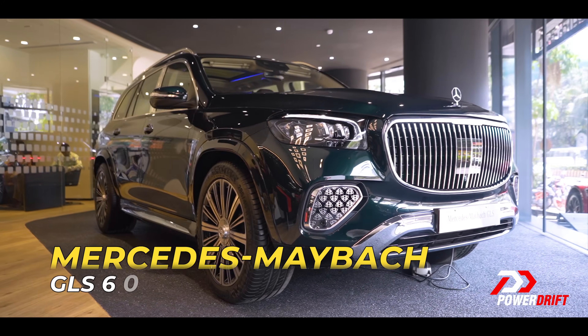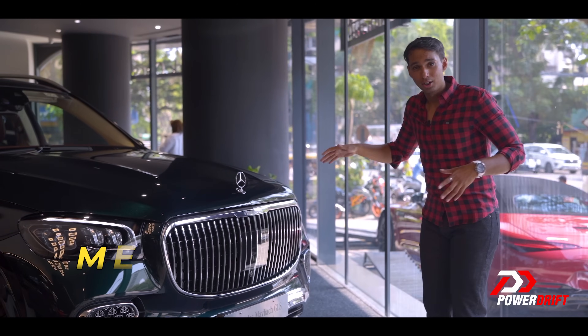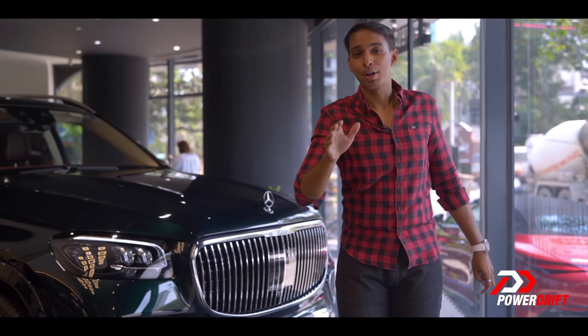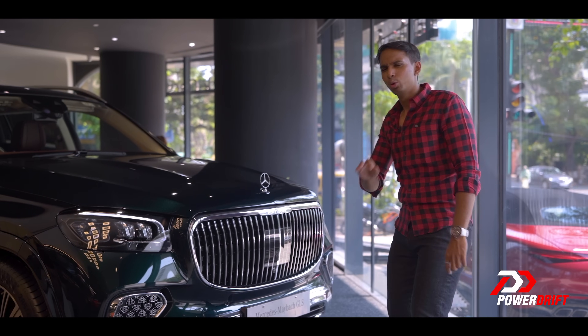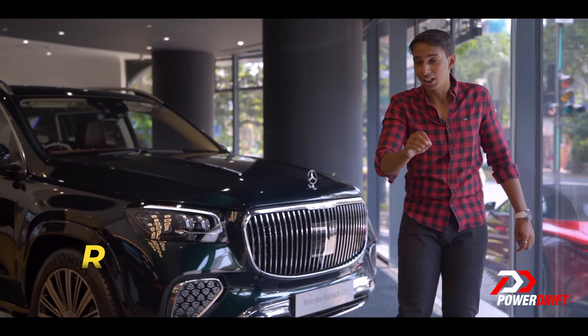Let's start with the GLS — the Maybach GLS. For starters, it looks pretty much the same as the model it replaces. However, there are subtle changes and Maybach has paid a lot of attention to detail to make this car that much more exquisite. The grille has been revised, it gets the Maybach logo on the grille which stays — it looks beautiful. The side vents get Maybach etching which actually looks stunning.